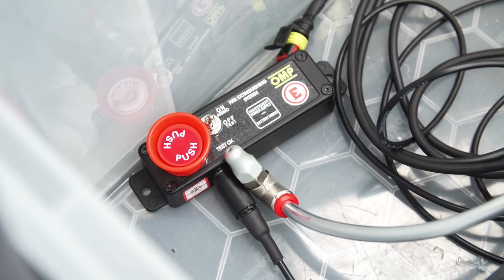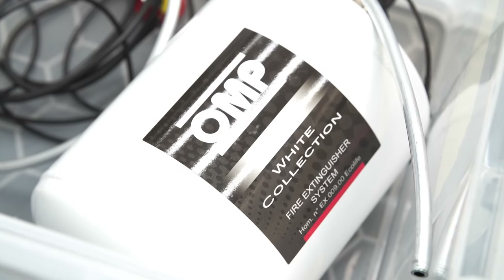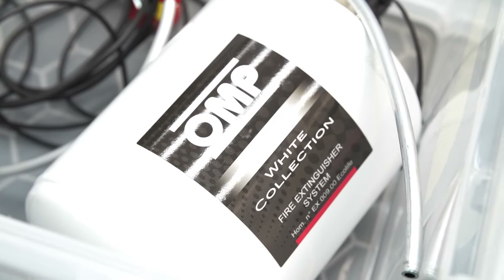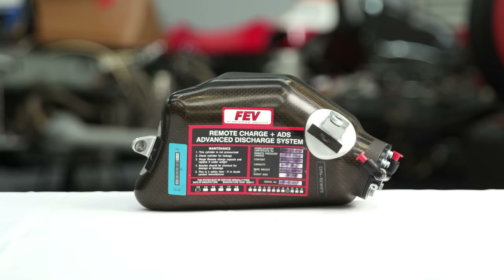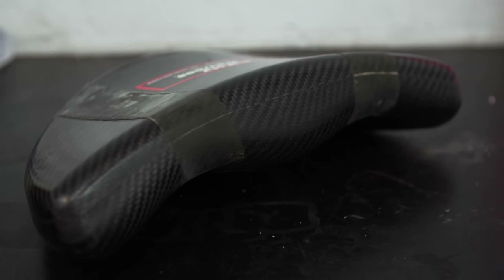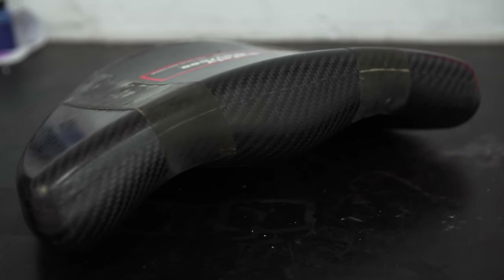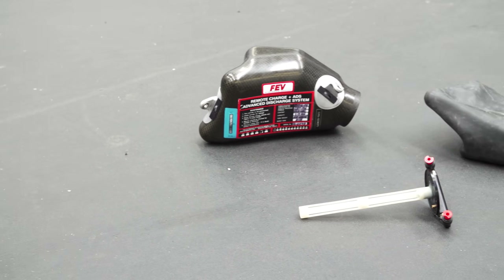So what does it look like when an extinguisher goes off? I bought this single-seater extinguisher for £500 to show you. Now, this large canister isn't what you'd normally get in a Formula One car — it actually looks much smaller, but the price will jump from £500 up to £7,000 to £8,000. The reason for the price jump is due to a few different factors. It used to be halon back in the day, which is now banned for multiple reasons.